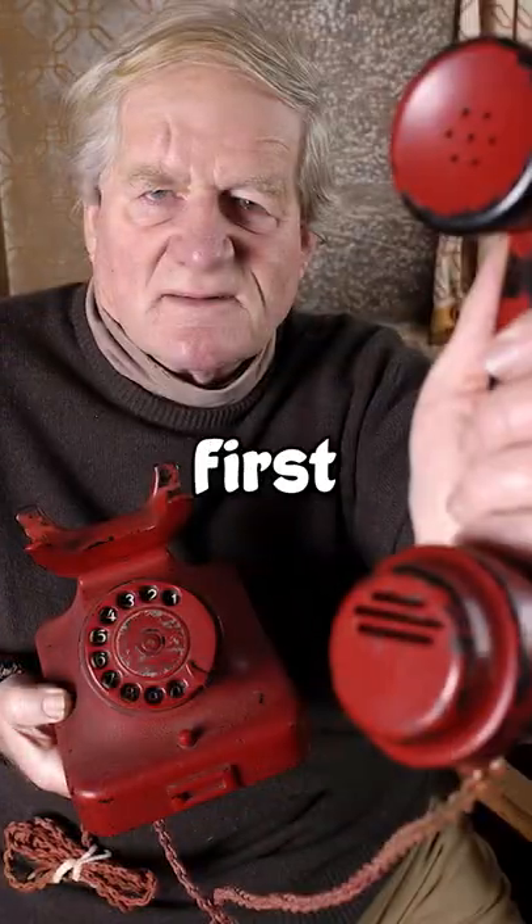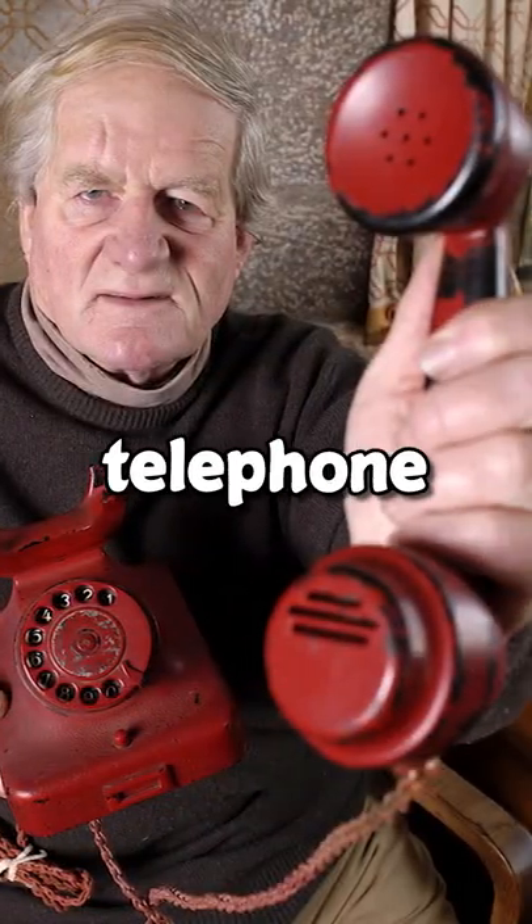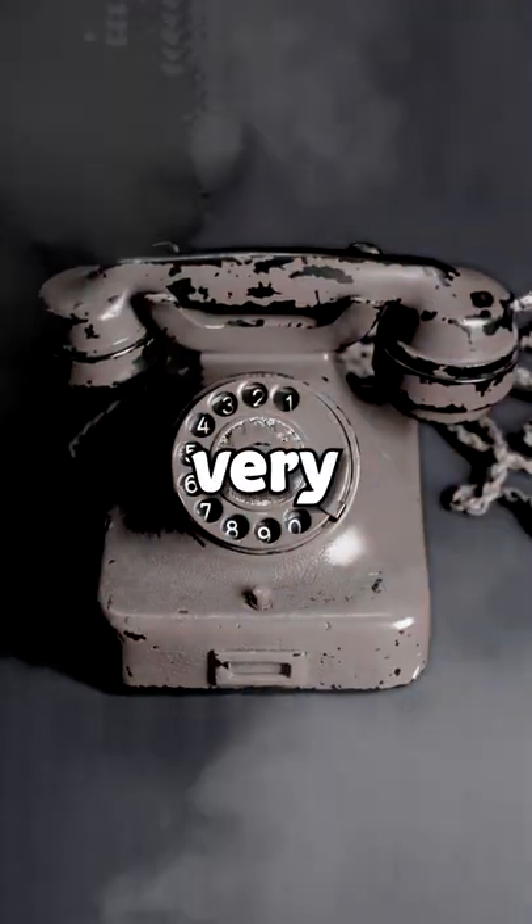Ever seen this phone? At first glance, it might look like a standard old red telephone, but you'd be dead wrong. It has a very dark past.